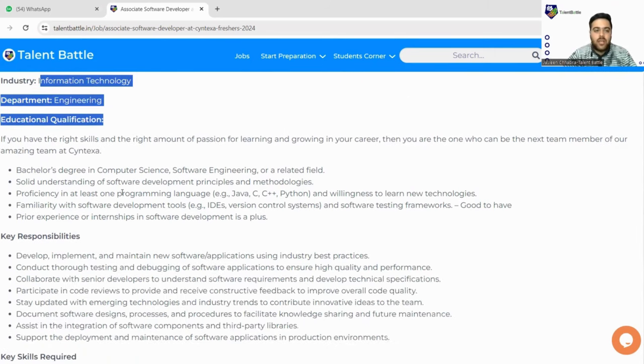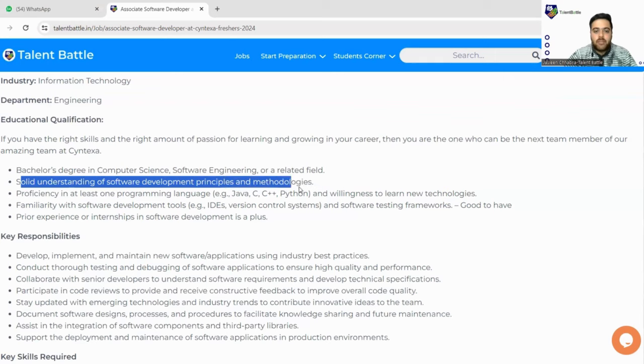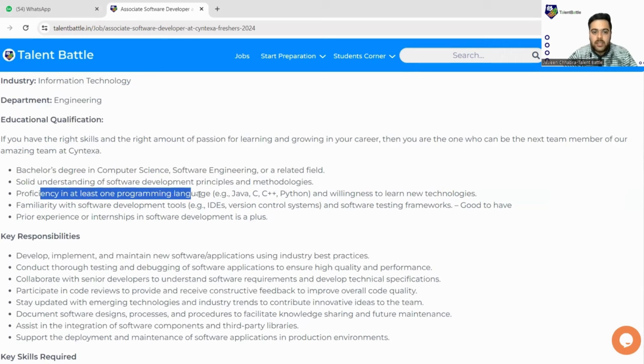This is for the 2024 batch. Educational requirements include a bachelor's degree, a solid understanding of software development principles and methodologies, and proficiency in at least one programming language. As we usually say, you must be good in at least one language — Java, C, C++, or Python.